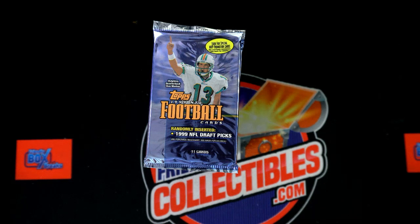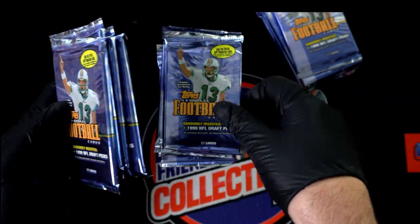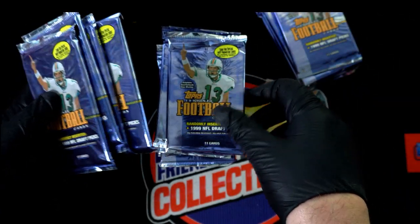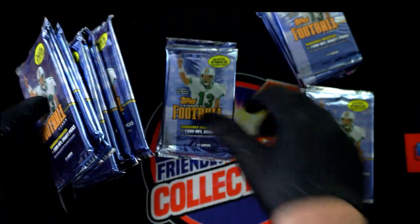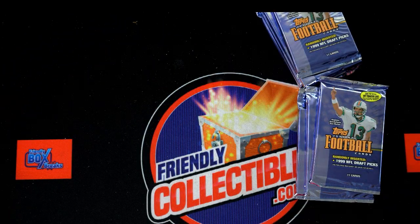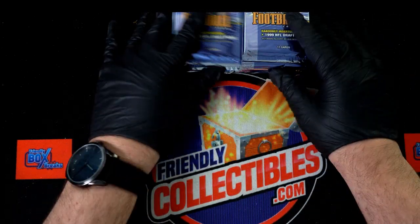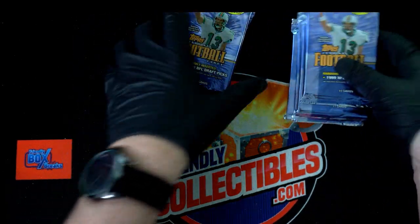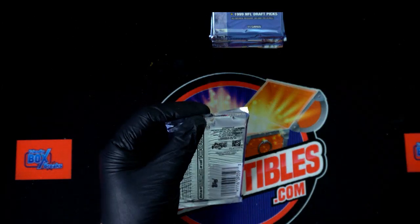Luke L, we got eight packs popping, bro. Good luck, my friend. I'm just gonna select even numbers — two, four, six, eight, that's four packs; ten, twelve, fourteen, sixteen, that's eight packs. See what happens right here for Luke L, who picked up some packs out of the 1999 Topps football.